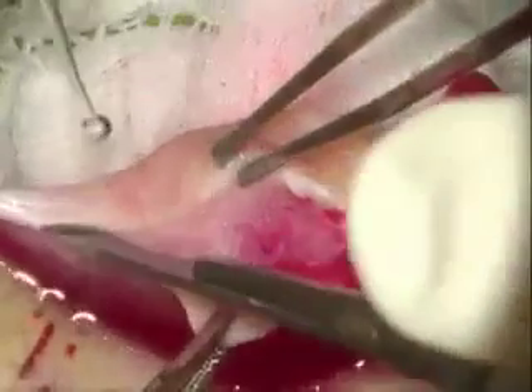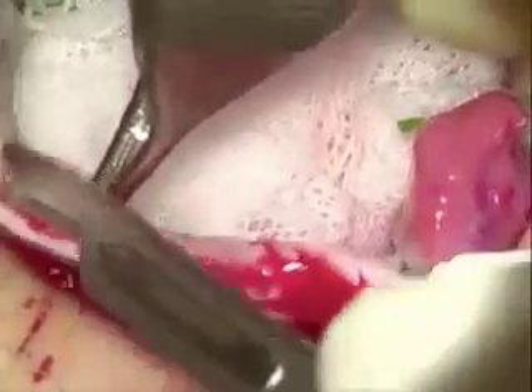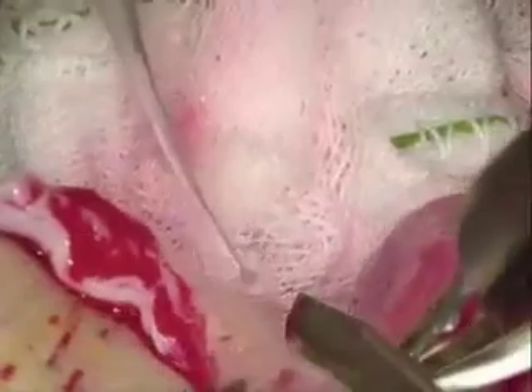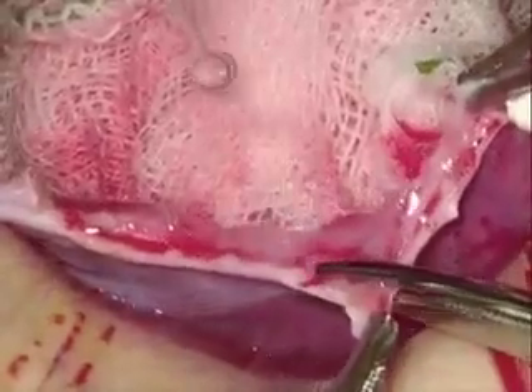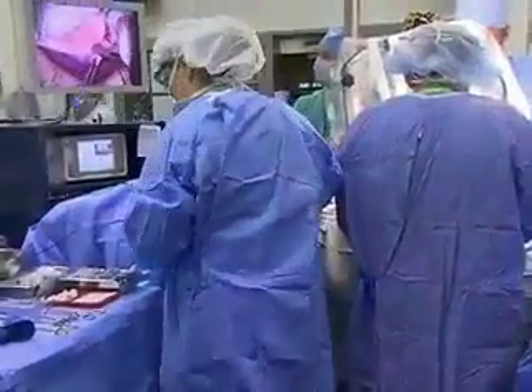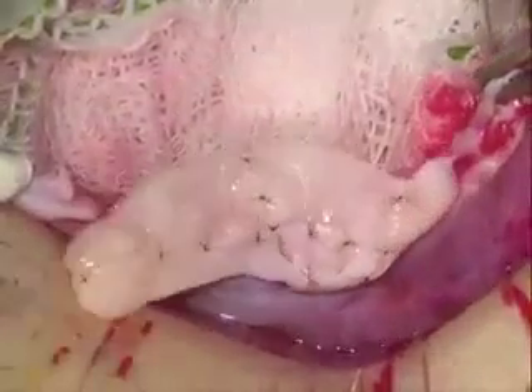We check the cortex histologically afterwards to see whether there are any residual follicles, and sometimes there are occasional residual follicles. The only way you can be sure that a pregnancy occurred as a result of the ovarian graft is if you've truly removed the residual cortex — the so-called dead cortex — in preparation for transplanting the thawed tissue, which has many healthy primordial follicles, onto the cut surface of the medulla. Here we're sizing our quilted piece of cortex that has been thawed.